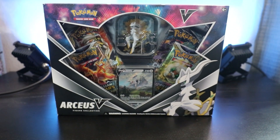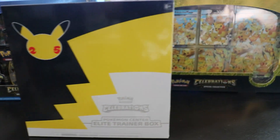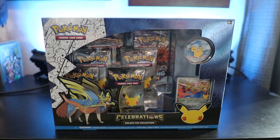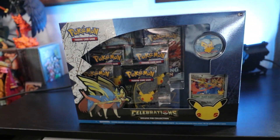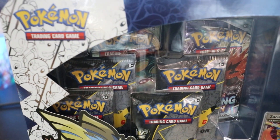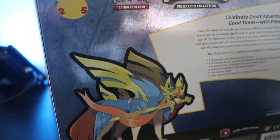Moving on to 25th Celebrations. The products I have from this set are the Pokemon Center ETB, the Pikachu V Union, and the Zacian V Deluxe Pin Box. For the Deluxe Pin Box, when I first bought it it was $19.99, and in 2023 it was around $33 to $40. Surprisingly, at the time of recording it seemed to have gone down a little bit, sitting at around $31 to $38.